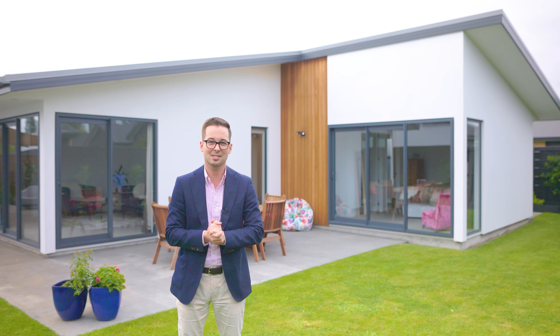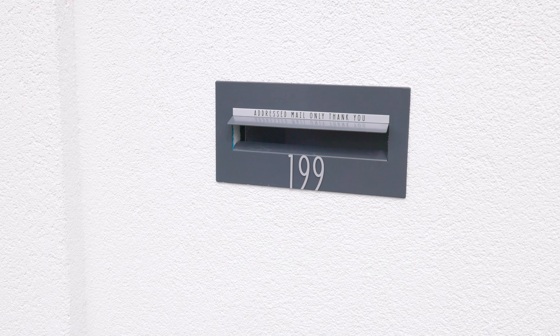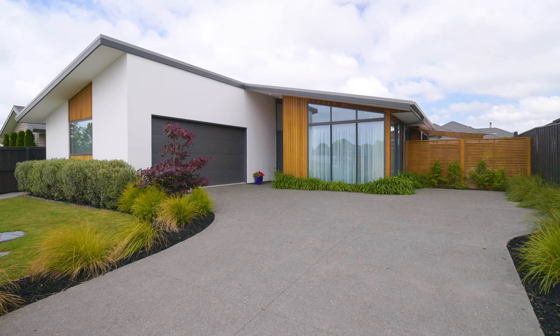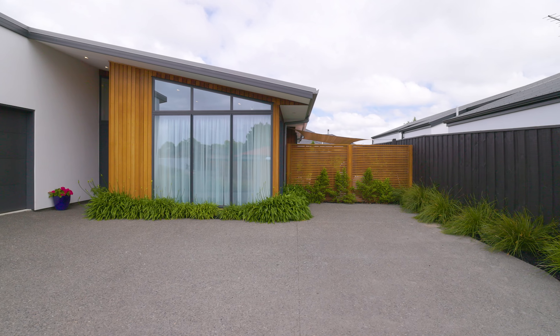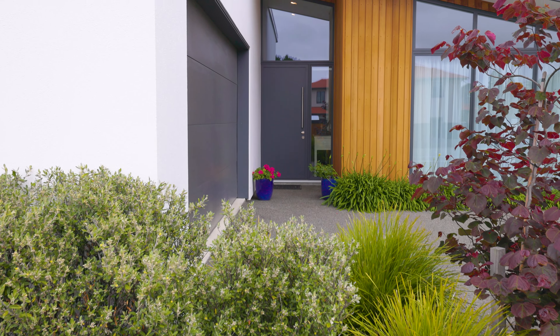Streamlined space and refined style are the hallmarks of this contemporary residence, bringing a forward-thinking approach to everyday life. Securely placed behind a newly crafted fence and gate, this 2019 built residence highlights contemporary design, creating an ambience of sophisticated subtlety with its elevated ceiling heights and extensive glazing.